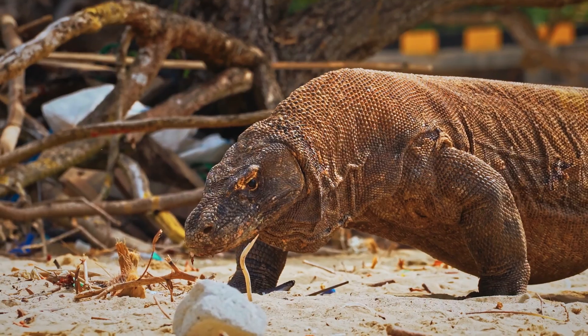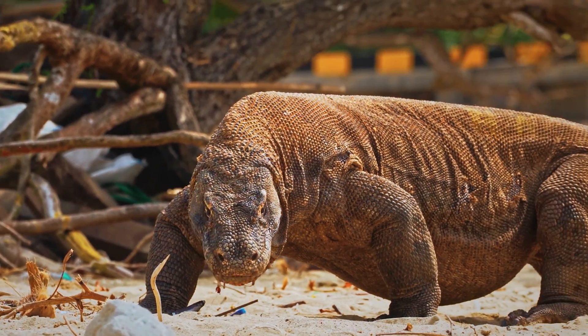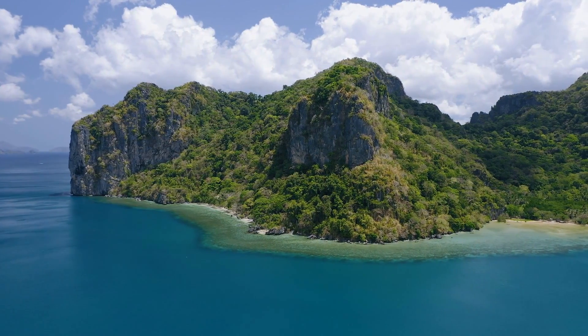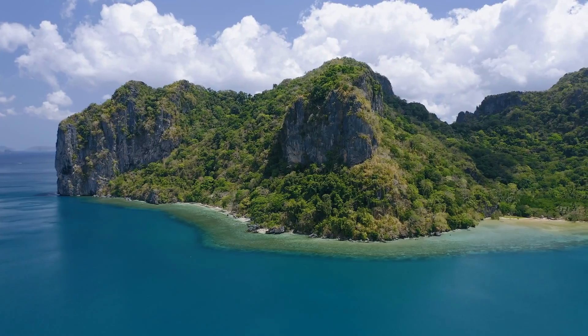This massive size has evolved partly due to a phenomenon known as island gigantism, where species isolated on islands grow larger over time due to reduced competition and predation.